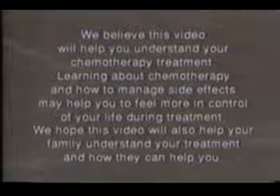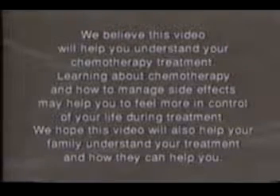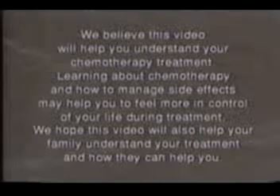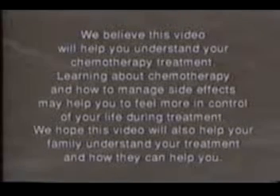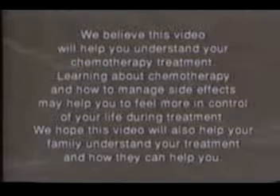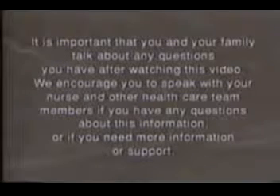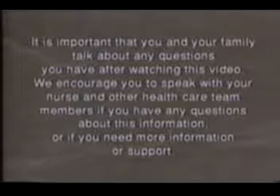We believe this video will help you understand your chemotherapy treatment. Learning about chemotherapy and how to manage side effects may help you to feel more in control of your life during treatment. We hope this video will also help your family understand your treatment and how they can help you. It is important that you and your family talk about any questions you have after watching this video. We encourage you to speak with your nurse and other health care team members if you have any questions or need more information or support.